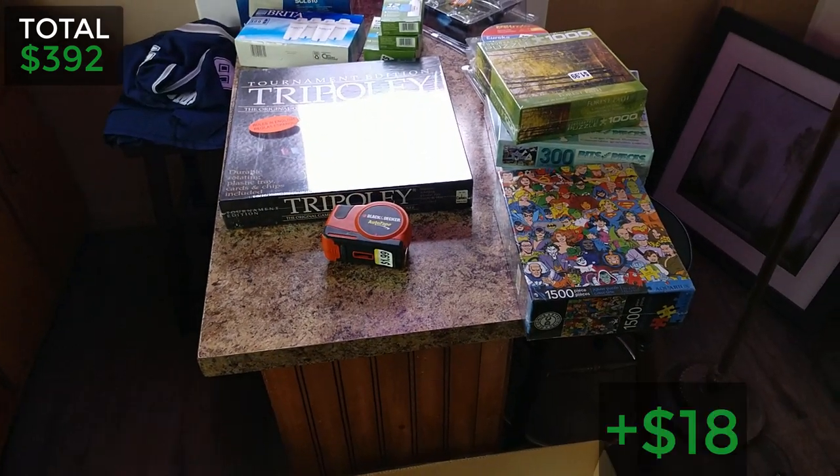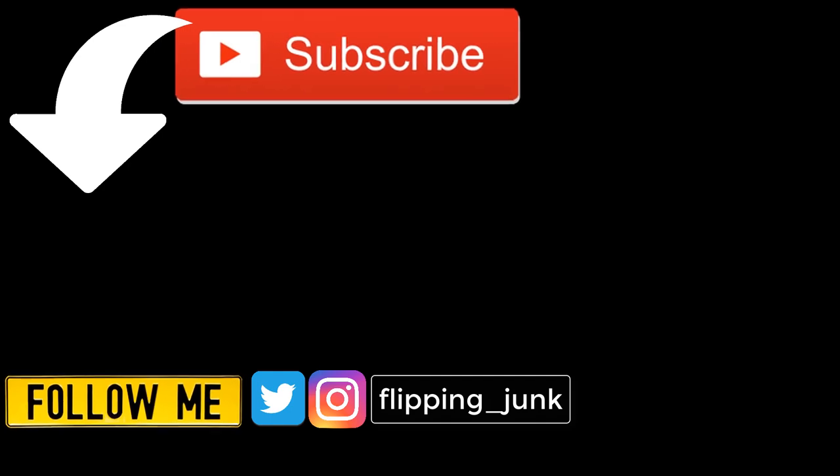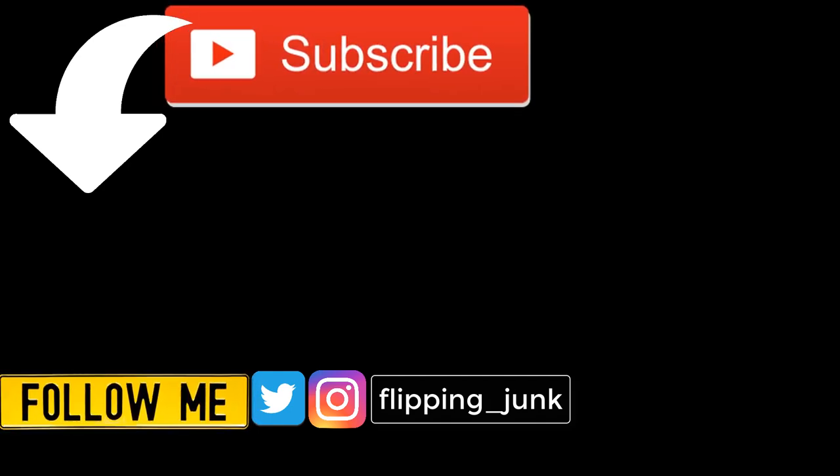So there it is — I went to two Goodwills and got some awesome stuff. I'm itching to go back out so I'll probably hit a lot more places tomorrow and see what I can find. That's going to do it for the video everybody. Thank you for watching — hit that like button, subscribe if you want to see more videos like this, ring that bell on your way out. You can find me on Twitter and Instagram at flipping underscore junk. This has been Wick, till next time.